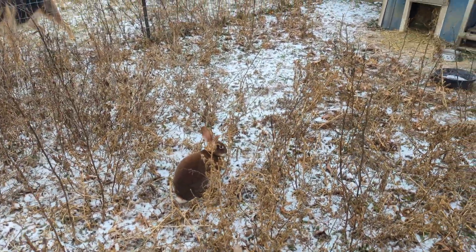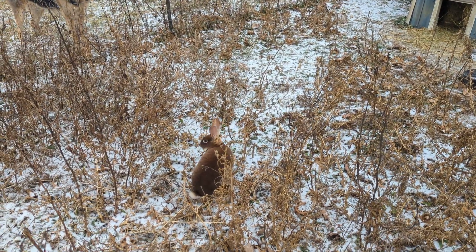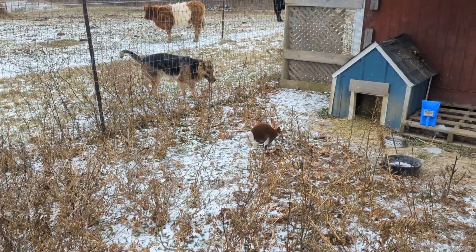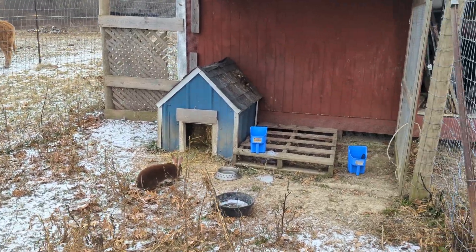The girls named him Coco Bean because his dad's name is Coco and he looks a lot like him, except he's a chocolate otter — or a brown otter — instead of a plain chocolate.